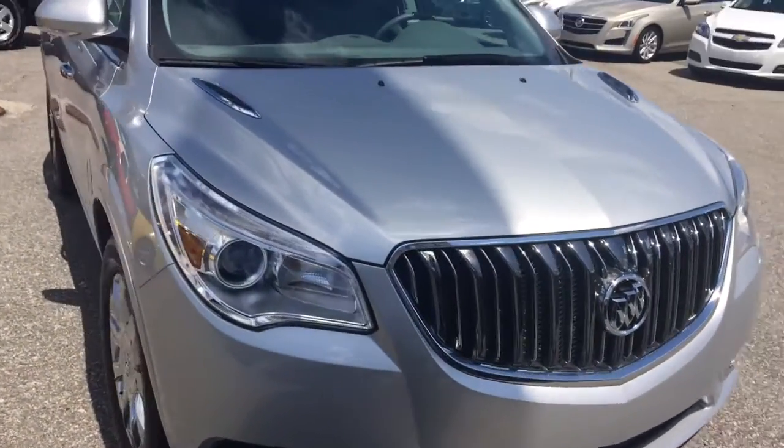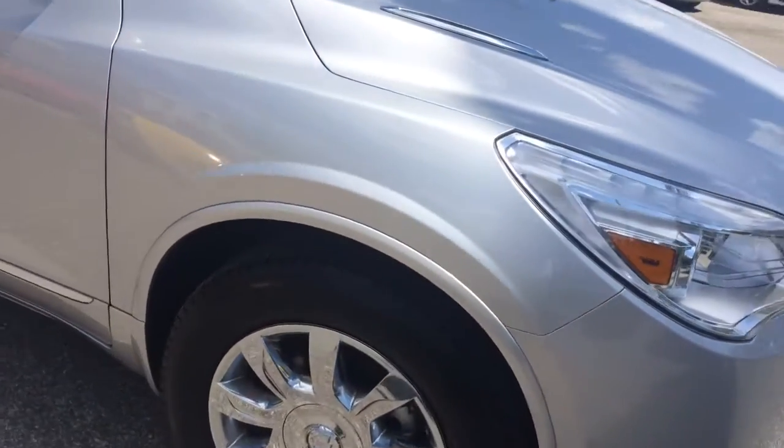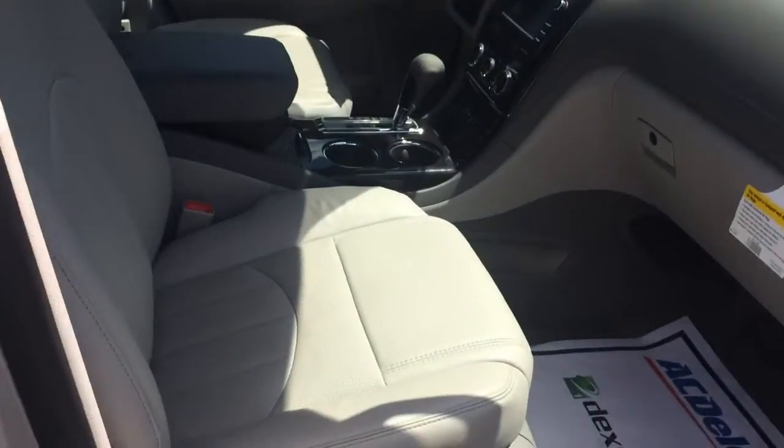Got those high-intensity discharge headlamps, big chrome wheels on the side. Those are 19-inch silver exterior with your light gray leather interior.